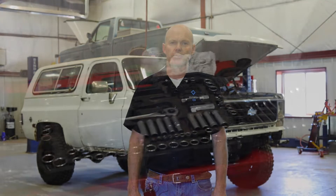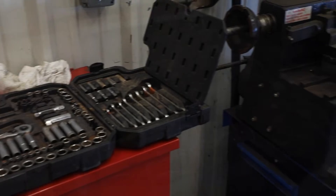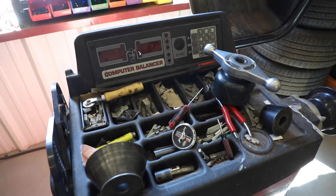In our Intro to Auto class we introduce you to automotive safety as well as the basic operation of the vehicle. We look at basic engine operation and function, cooling systems, electrical, brakes, tires and wheels.